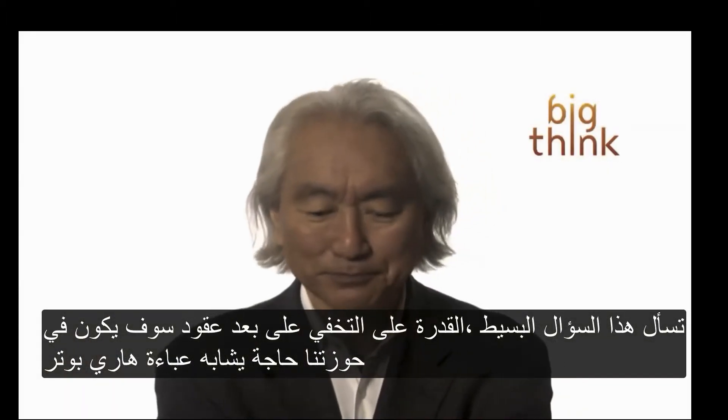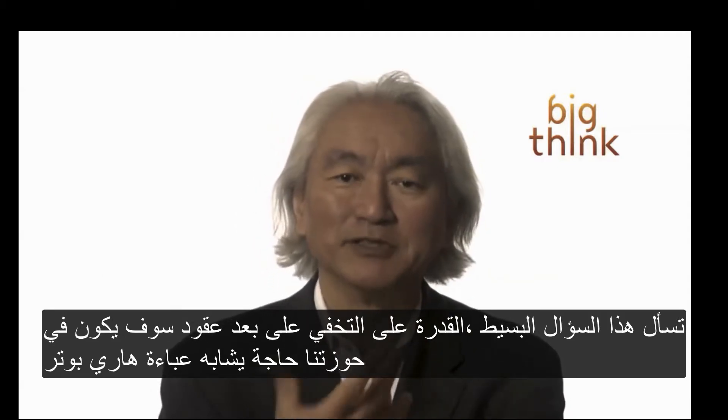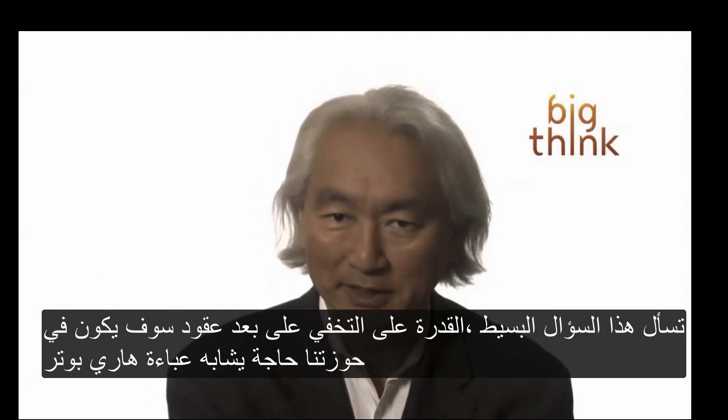You ask a simple question: invisibility, just decades away. We will have something resembling Harry Potter's invisibility cloak.